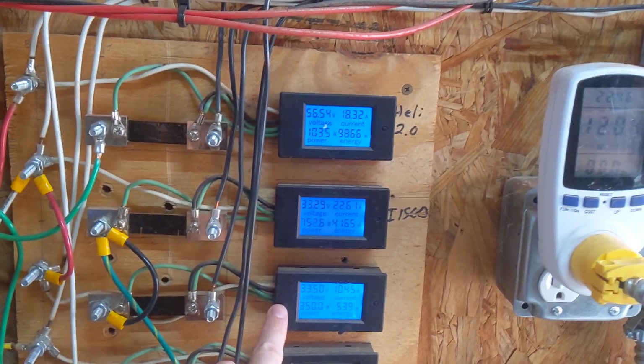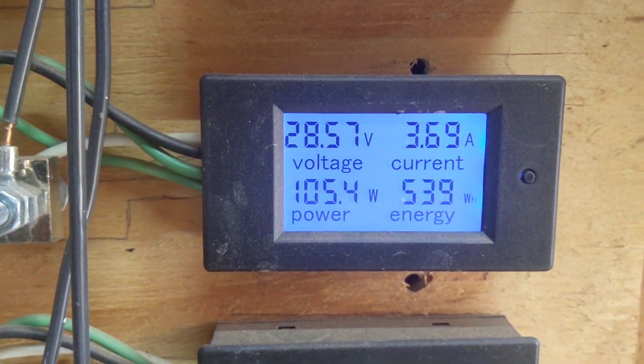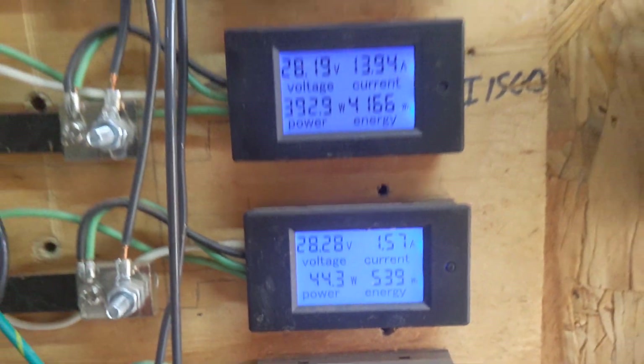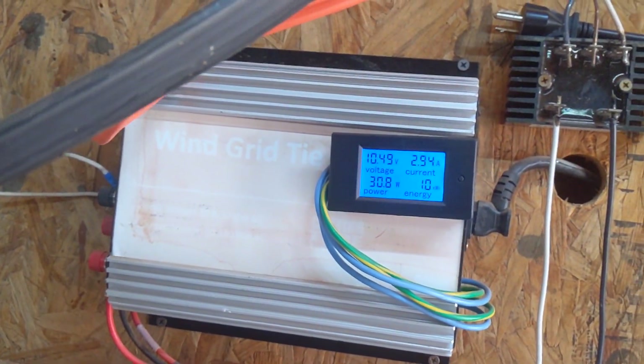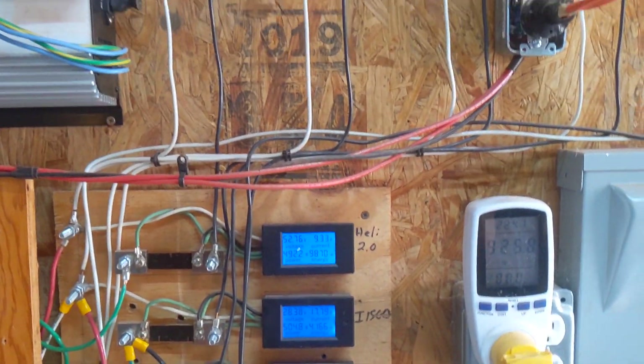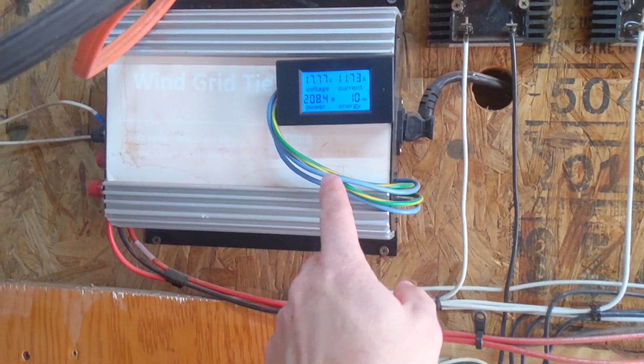This is the washing machine motor — I reset this one probably about an hour and a half ago and it's already made 500 watt-hours. Our Missouri turbine is up here; I really wish I could run it with this stuff, but it's a 12-volt turbine and I've already tried to run it on 24 volts and it does not do very well.